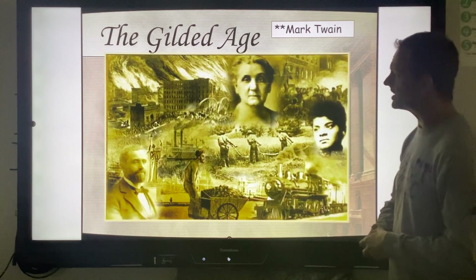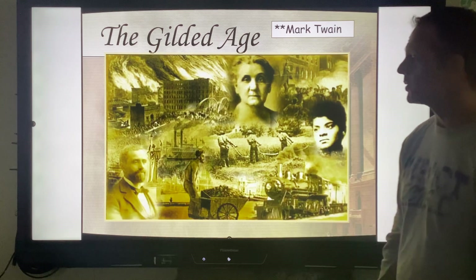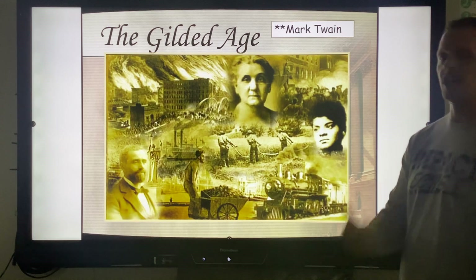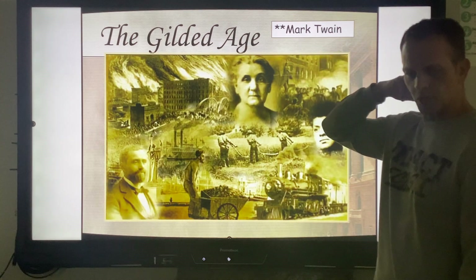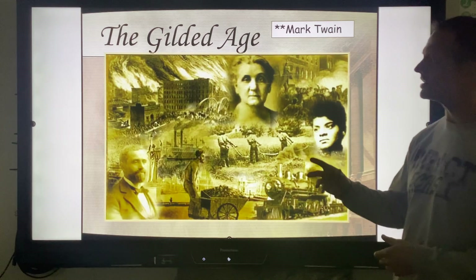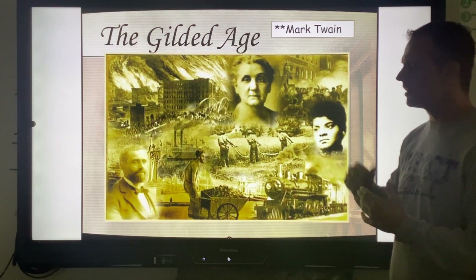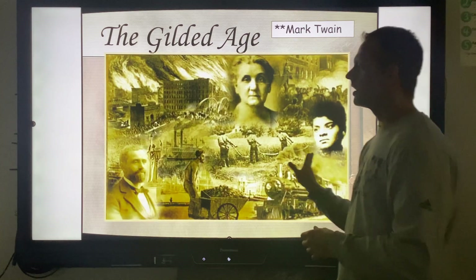Over here we have a riot taking place — riots between workers and business owners. This is a time where we talk about unions for the first major time in US history. Down here you've got the railroad — we're talking about the Transcontinental Railroad. We've got coal. We've got important people like Ida B. Wells, who helped change things from the Gilded Age to the Progressive Era. Up here I have a star with the name Mark Twain. He's actually an author of the time period, and he is one of two men who coined the term 'Gilded Age.' Those who know Mark Twain from Huckleberry Finn or Tom Sawyer would be surprised to see how politically evolved he was.